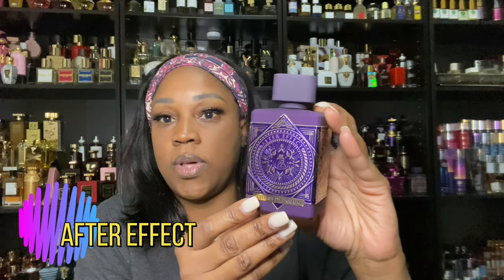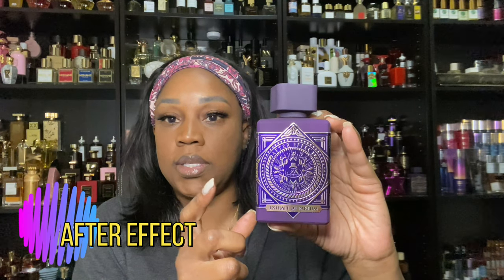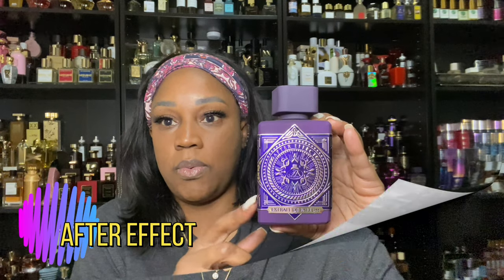This one — I guess everyone has found out about it — it's kind of hard to come by. But it is Atomic Rose, or their variation of Atomic Rose.